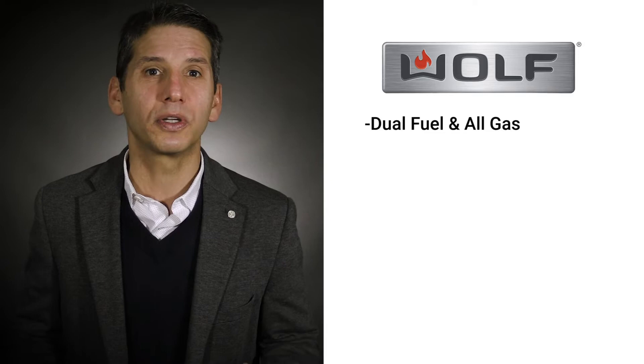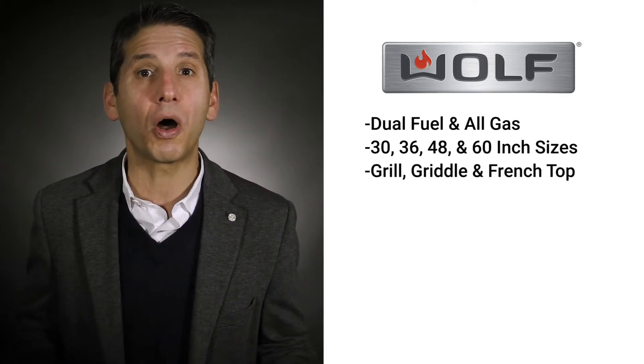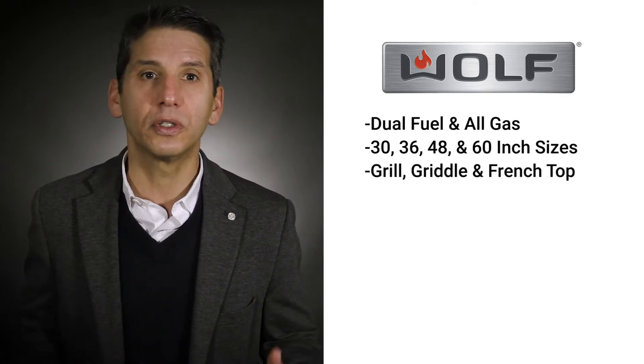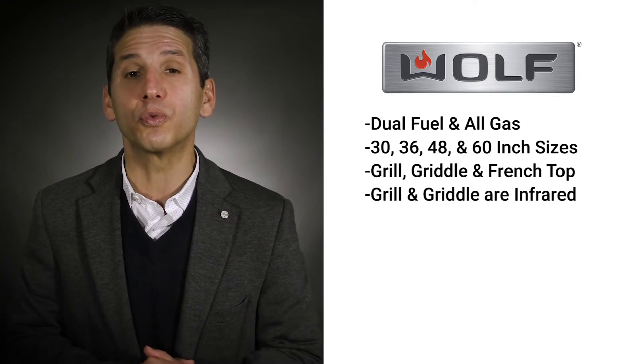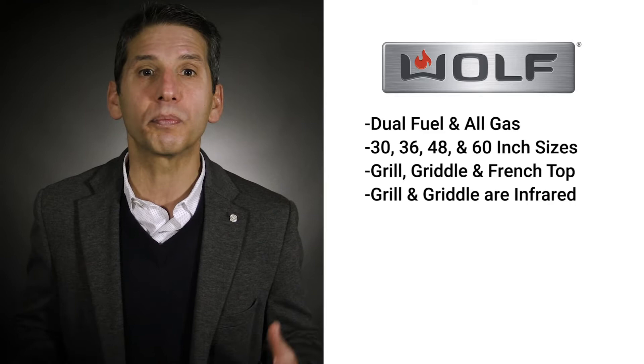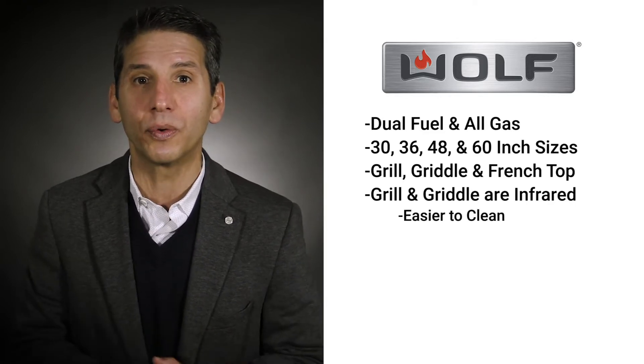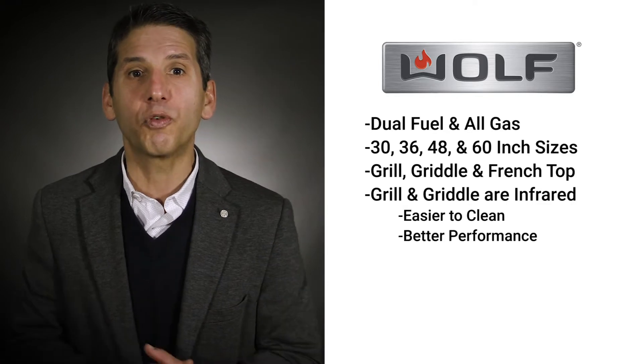Wolf Pro ranges come in both dual fuel and all gas fuel types. Both are available in 30, 36, 48, and 60 inch sizes. The dual fuel and all gas have the same grill, griddle, and French top options. They're all excellent. The grill and griddle are infrared for direct intense heat. The advantage for an infrared grill is the drippings are burnt off, so it's way easier to clean than a regular gas or electric grill, and they also have better performance.